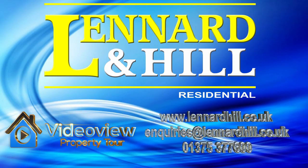Thank you for watching Video View, exclusively from Leonard and Hill. We'd love to hear from you if you have any questions relating to this property or our marketing services.